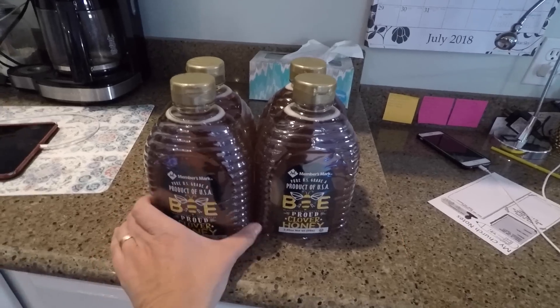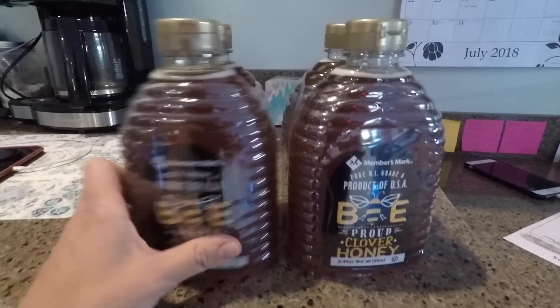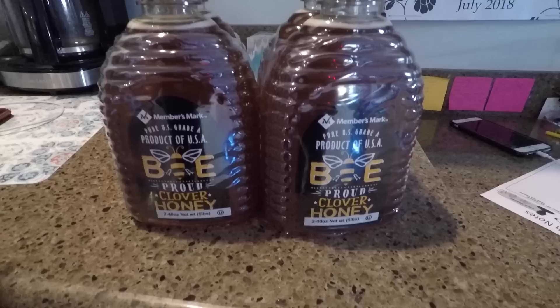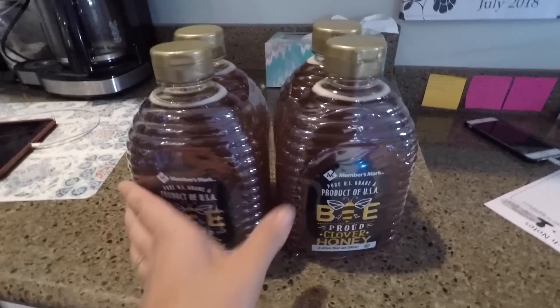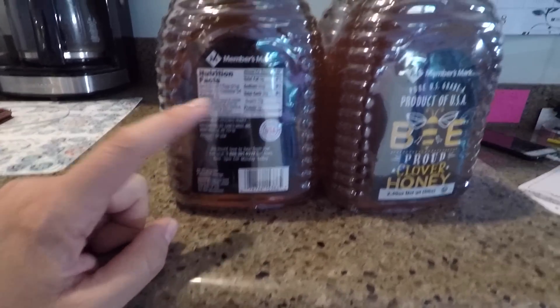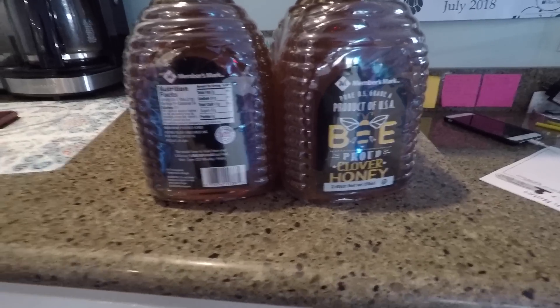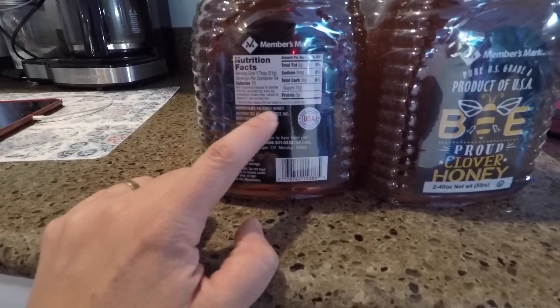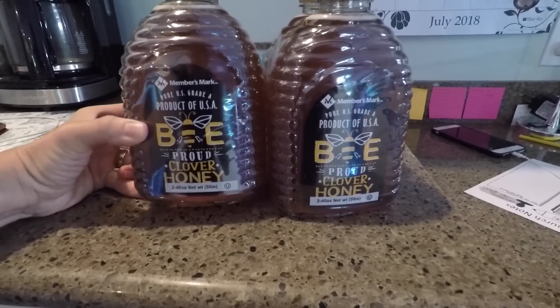I also forgot about this — we found it under the seat of the car. This is the amount of honey we sometimes use in a month. We probably won't use all of it, but we use it to make granola and to sweeten other things we're eating. Some of you have told me this honey has corn syrup in it, not just honey — but it does say 'just filtered honey.' Let me know in the comments: is it possible it has other stuff in it?